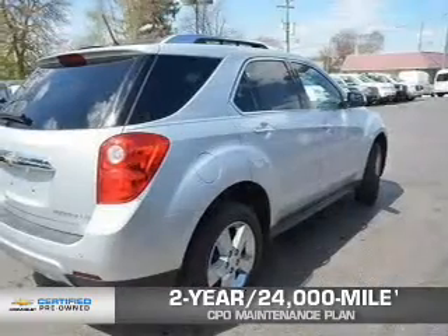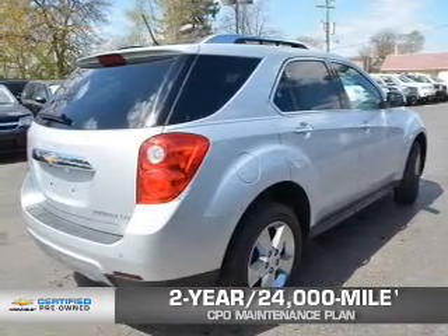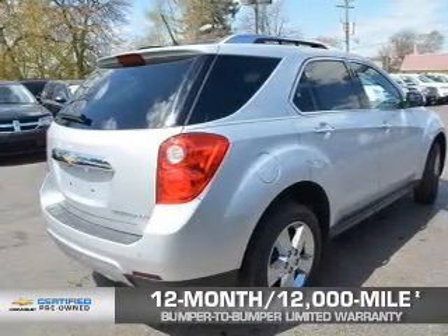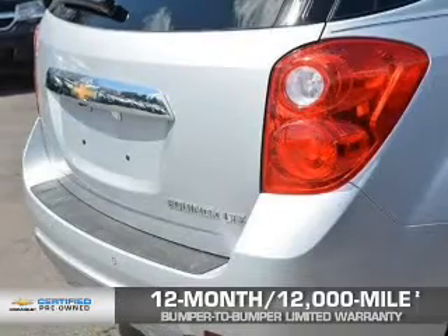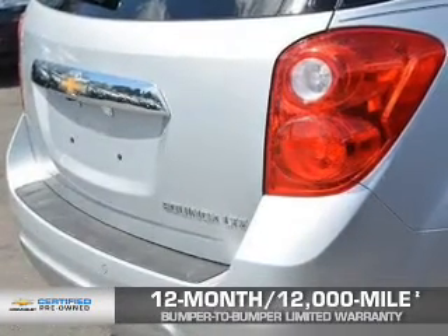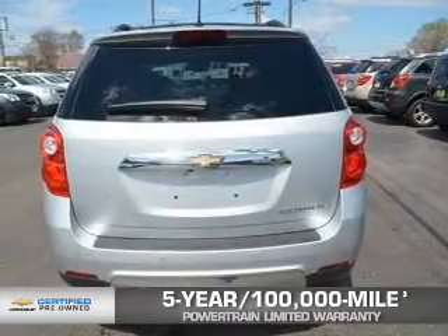Owner Care puts no worries on a whole new level, featuring our exclusive 2-year, 24,000-mile CPO Scheduled Maintenance Plan, a 12-month, 12,000-mile bumper-to-bumper limited warranty with zero deductible, and a 5-year, 100,000-mile powertrain limited warranty with zero deductible. See? We didn't call it Owner Care for nothing.